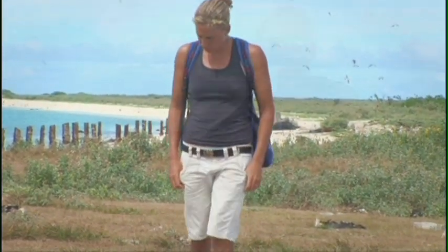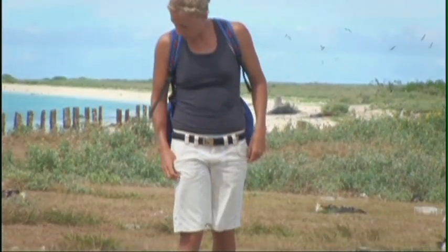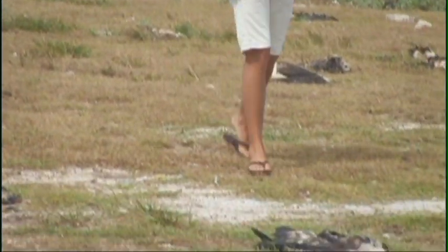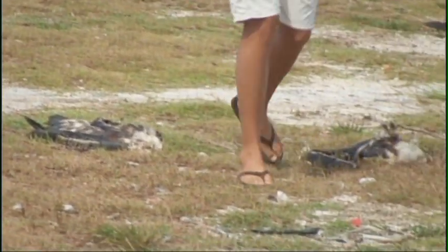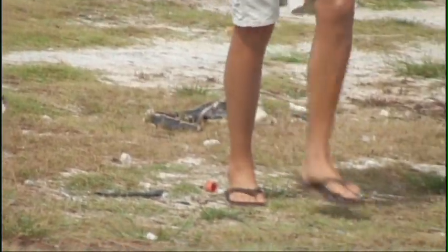As you walk around this nesting colony, all that you really see left are just the dead ones. And you can see in the dead ones that have been left here for a while, they've started to decay. And inside those, you can see a lot of the plastics that have been left behind.